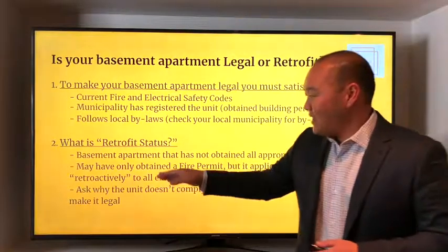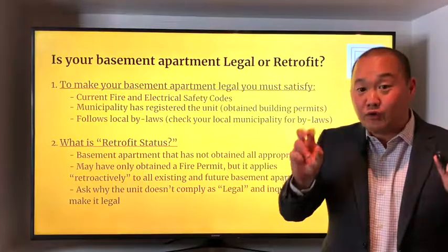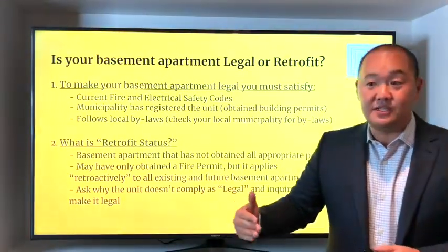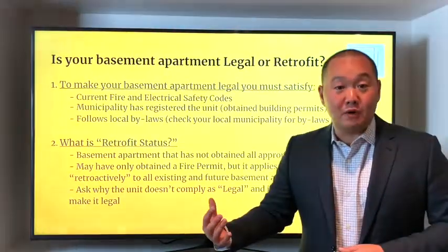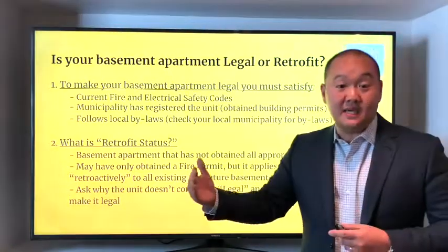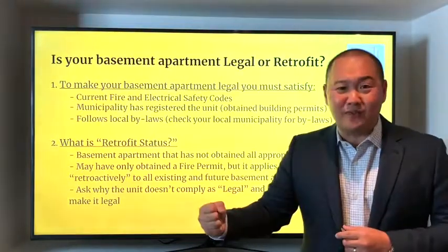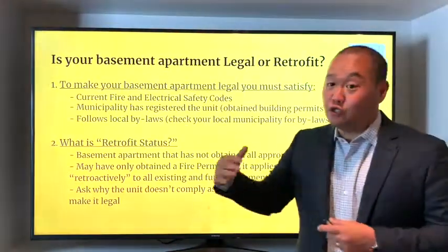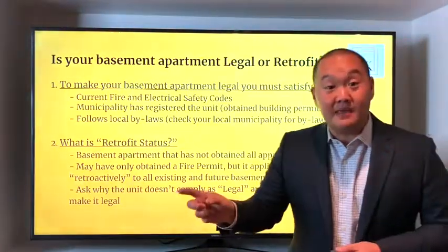As an agent, we have to inform our buyers. If there's a retrofit status on the basement, one of the first things I always do is ask the listing agent: "I understand it's a retrofit status — my clients are looking for a basement apartment. How can we go about making it legal? What are you missing to turn this into a legal apartment?" It's not an attack on the seller or the seller's agent; it's really just me making sure that if my buyers choose to buy this property, they're well protected and they know what they need to fulfill to make that apartment legal.